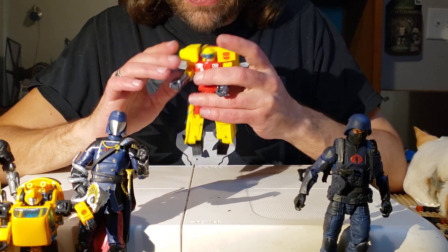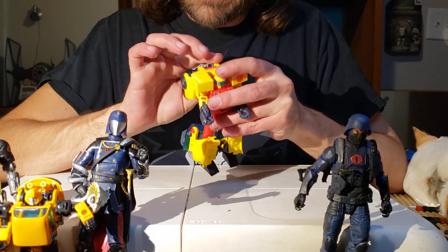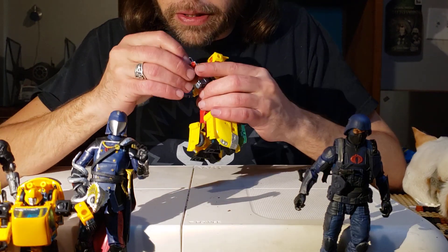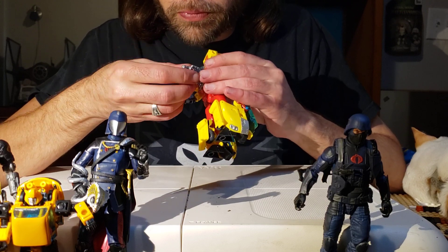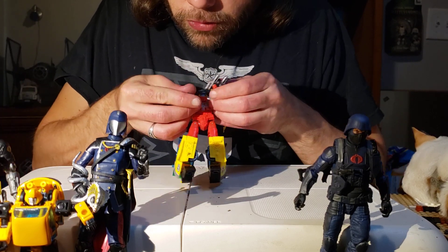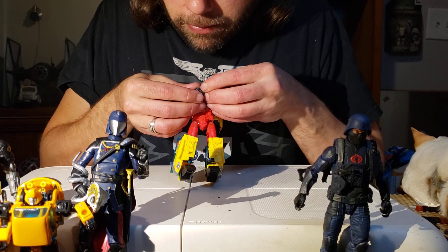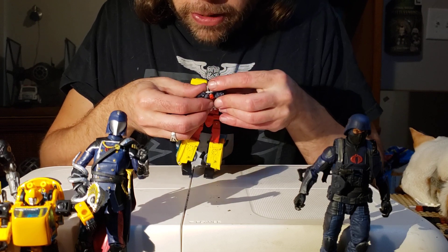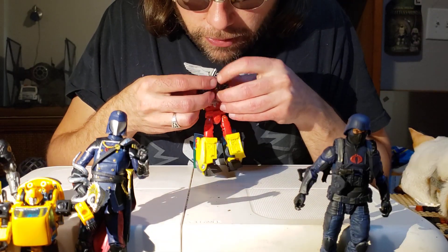That's the sculpt for him — it's a pretty good figure with a lot of cool stuff about him. Let's get this weapon out. He's got this weird weapon and honestly it's a little odd because it doesn't have a central weapon port — it's just got one on each side. You want to give a guy a weapon that can be held with two hands, but you're not going to give his arms the ability to actually hold it in both hands.